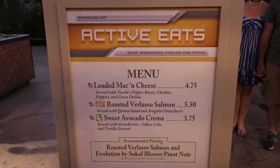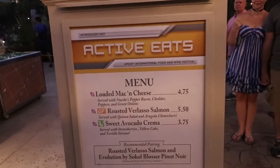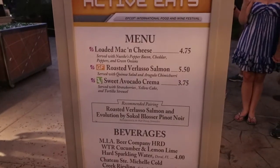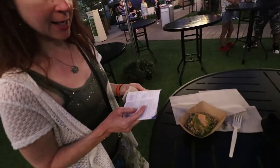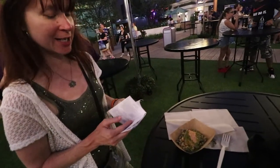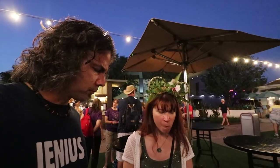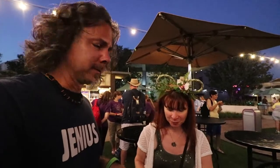At Active Eats we've got the roasted verlaso salmon, which is gluten-free, served with quinoa salad and arugula chimichurri. I don't know what that sauce is, but it's good. I really like that. At this point we've eaten every gluten-free entree — the only things left are two gluten-free desserts.